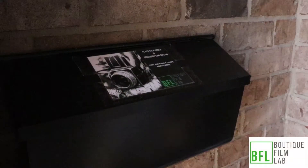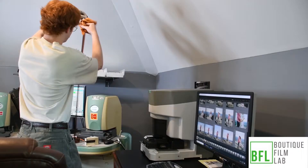Welcome to Boutique Film Lab. I'm Ryan Tolman. This is a behind the scenes look at what we do and what makes us boutique.